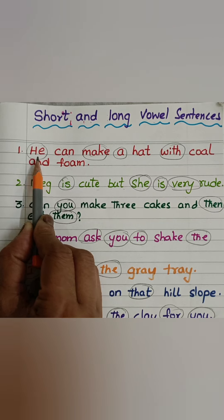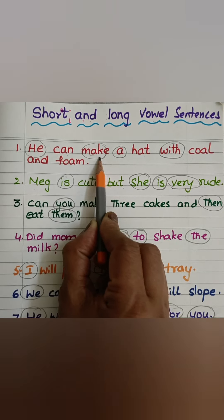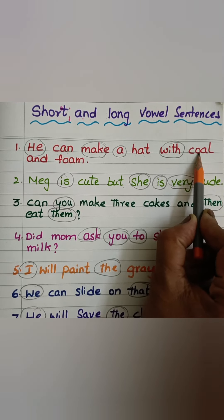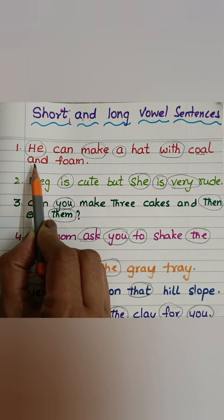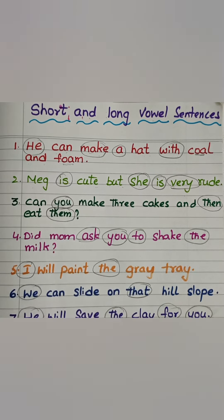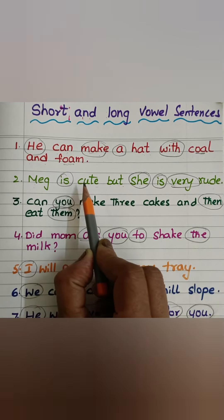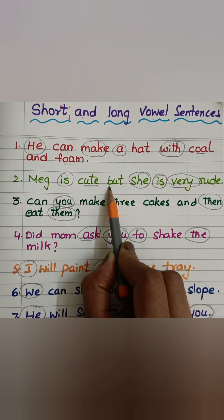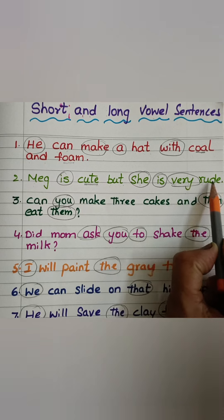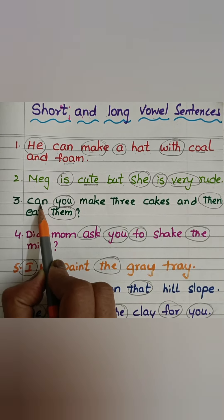We read them directly without sounds. He can make a hat with coal and foam. Meg is cute, but she is very rude.